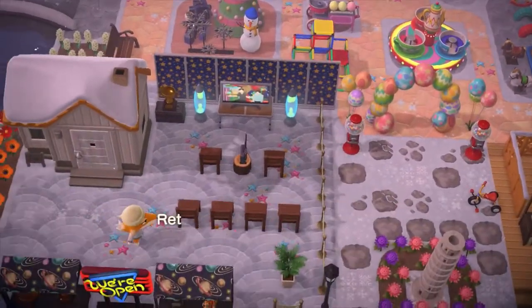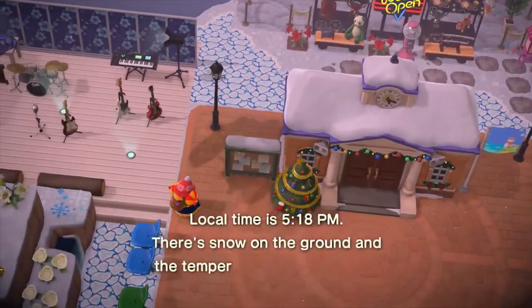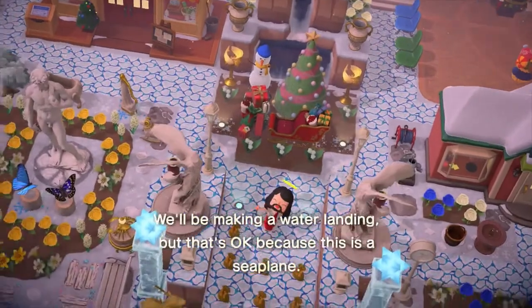Oh, and here we go! Oh, and the snow's falling. Whoa. Oh, look at Resident Services with the snow, the little islanders wearing the little winter hats. Oh my gosh. Wow. Oh, they weren't kidding, they've really done this. So the creator's information should be on screen right now. Please make sure to give them some support because they are absolutely incredible. This is the second tour of this island and we just cannot wait.